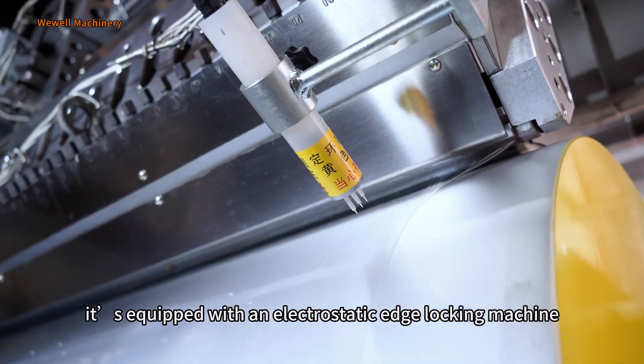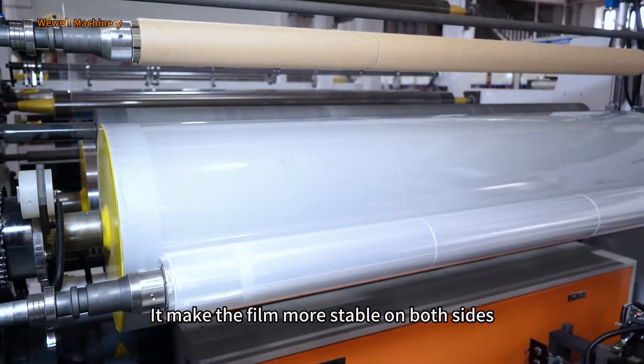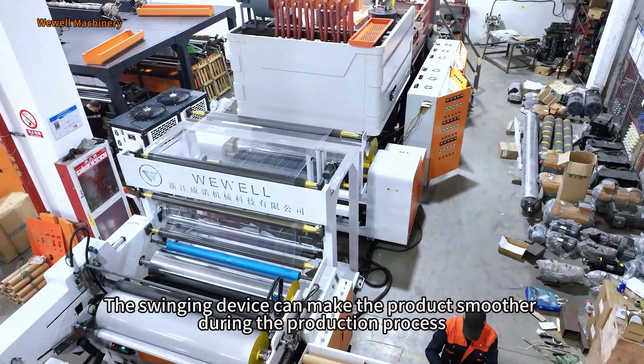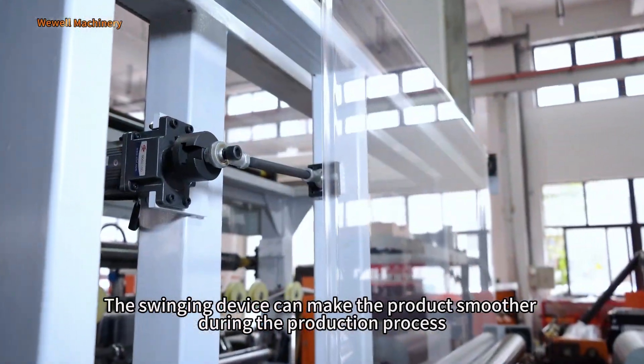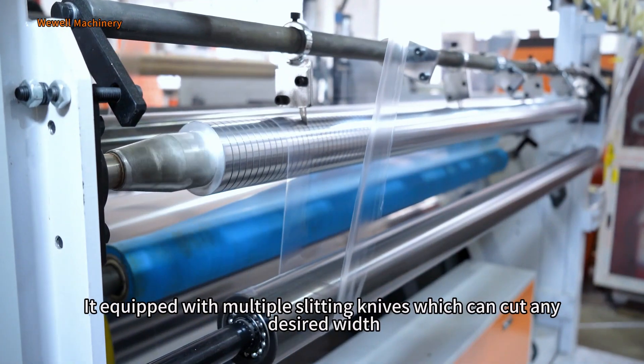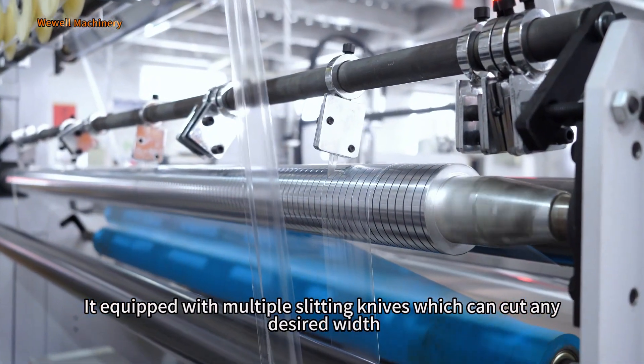The traction part is equipped with mirror roller and fog roller. It is also equipped with an electrostatic edge locking machine, which makes the film more stable on both sides. The swinging device can make the product smoother during the production process, and it comes with multiple slitting knives which can cut any desired width.